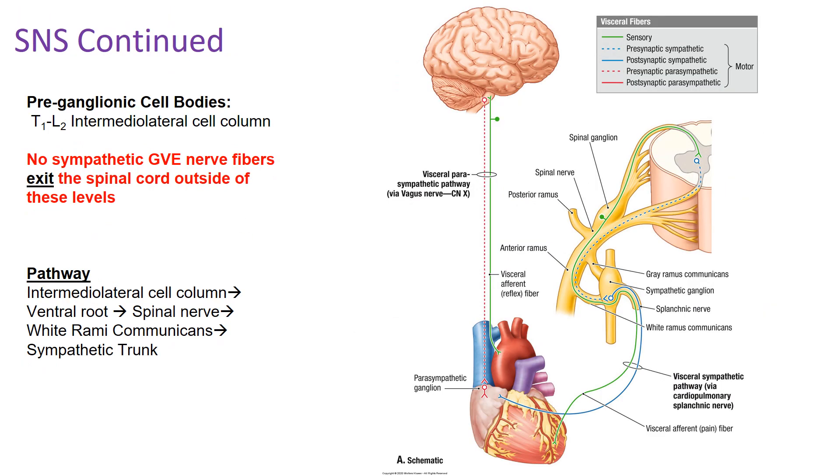Where are the cell bodies located for your pre-ganglionic neurons? They are in the regions of T1 through L2 in the intermediolateral cell column. Looking at the spinal cord cross-section, the intermediolateral cell column is in between the anterior horn and posterior horn. The cell bodies for your sympathetic nervous system are located at the regions of T1 through L2.